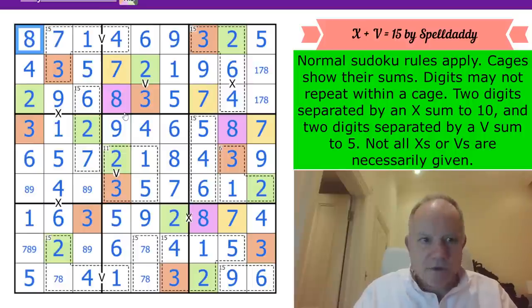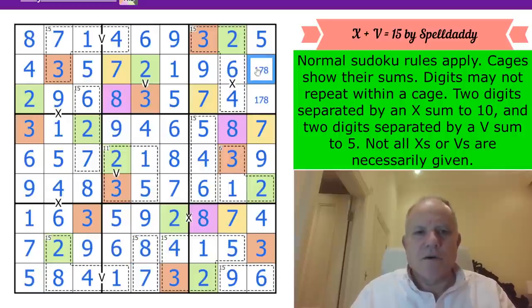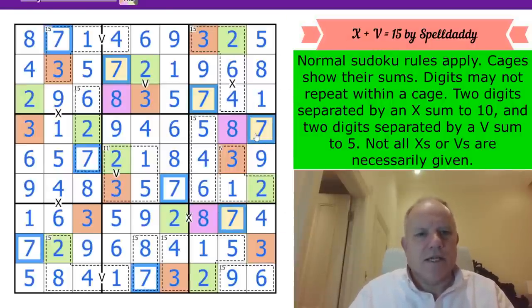I had an X here - I shouldn't have removed the markings, that would've been quicker. Anyway, it's all done. They're just finishing off now. Lovely puzzle, very clever idea, very good use of X versus V, a very neat solution - not too difficult, just the sort of puzzle we like.